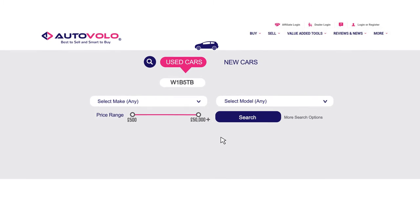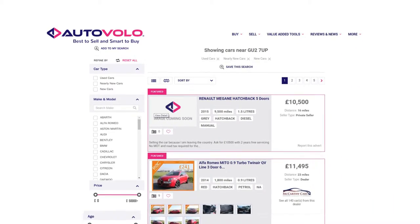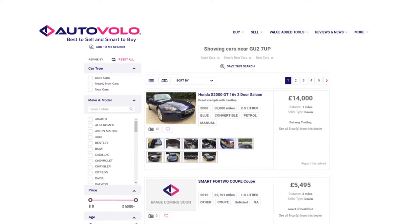Once you are on the home page, simply enter your postcode and click search. Within seconds you'll have a list of cars available for you to purchase.